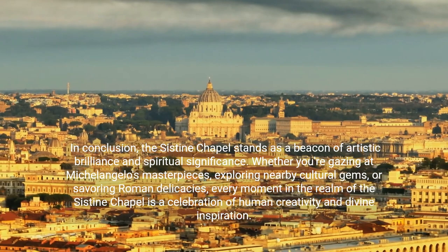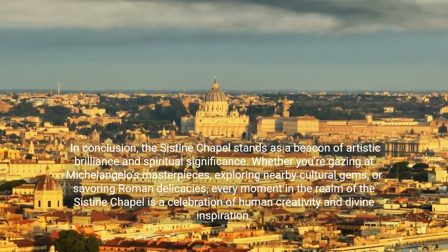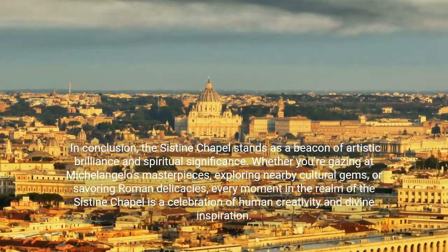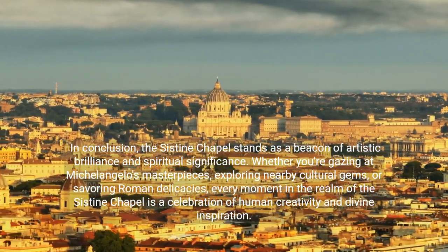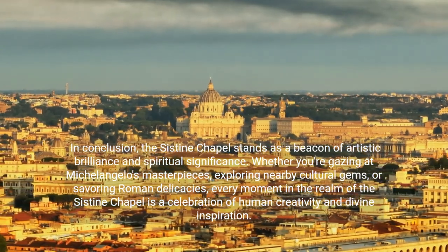In conclusion, the Sistine Chapel stands as a beacon of artistic brilliance and spiritual significance. Whether you're gazing at Michelangelo's masterpieces, exploring nearby cultural gems, or savoring Roman delicacies, every moment in the realm of the Sistine Chapel is a celebration of human creativity and divine inspiration.